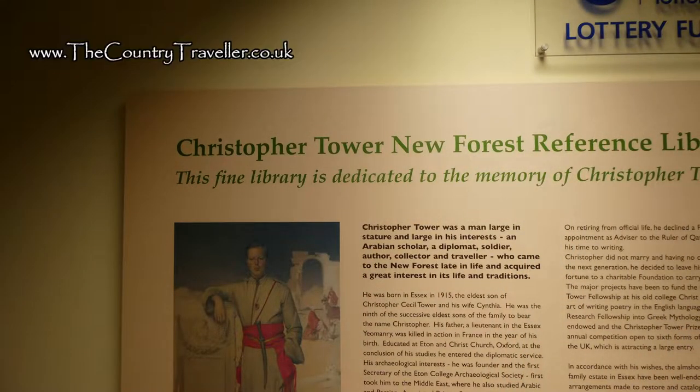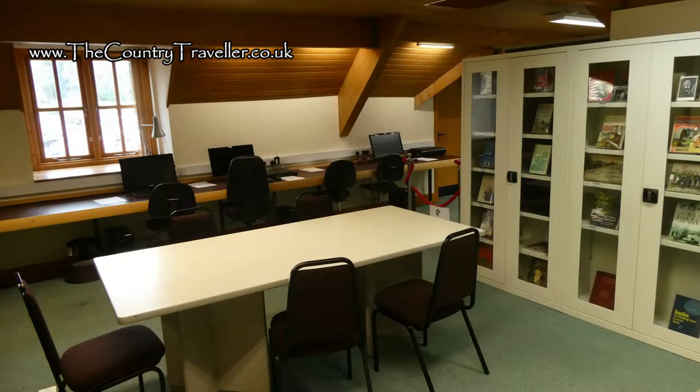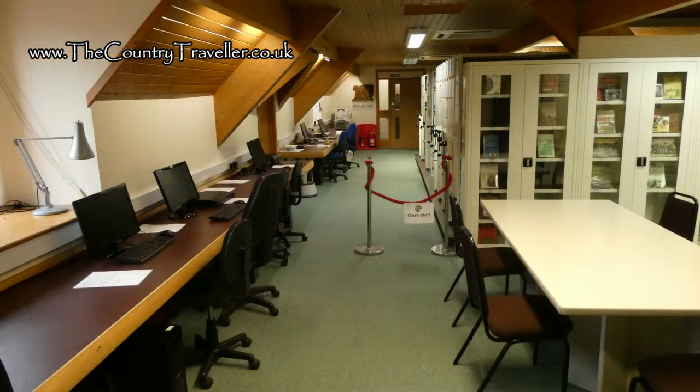The Christopher Tower Library is also in the Heritage Centre for those of you who want to do further reading or research. If you contact the centre before you come they'll be able to help you with any particular areas of interest.